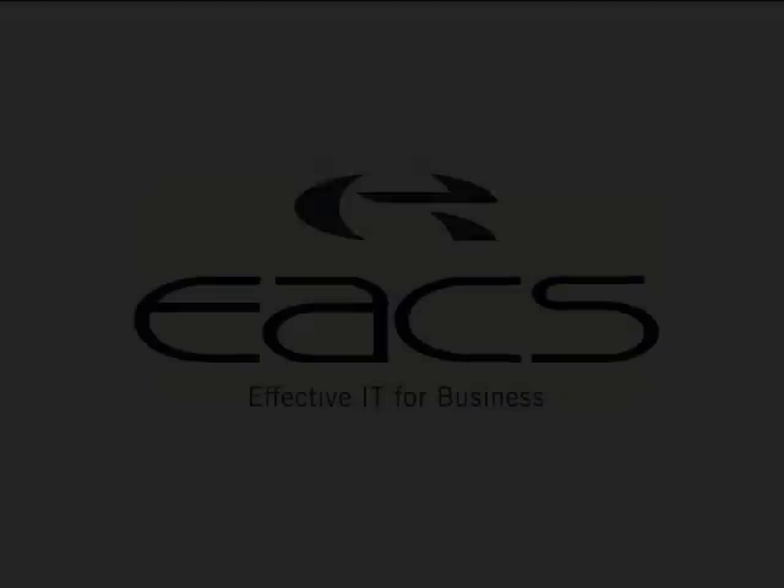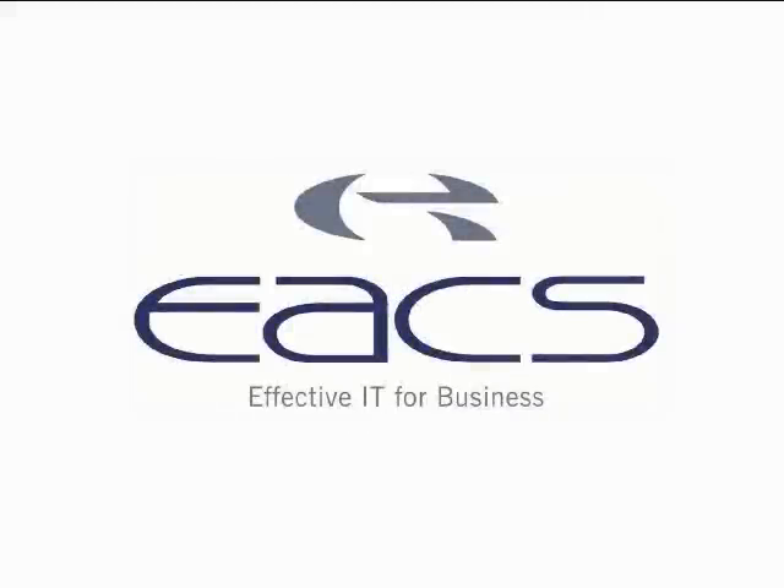If a company was looking at this type of project, I would recommend ACS because, from my own personal point of view, they have contributed and offered a lot to the project.